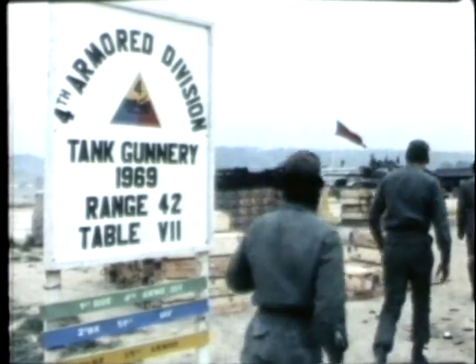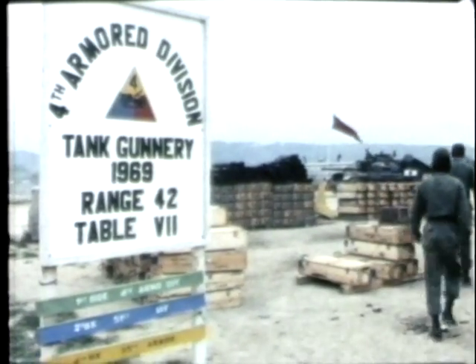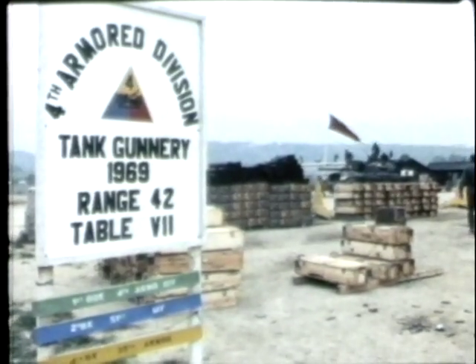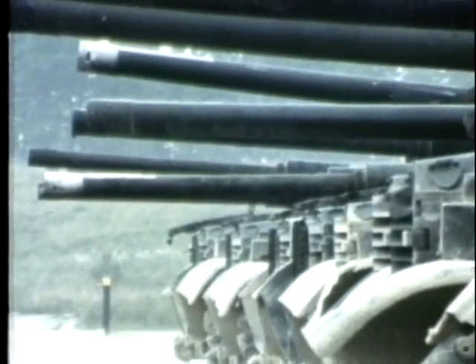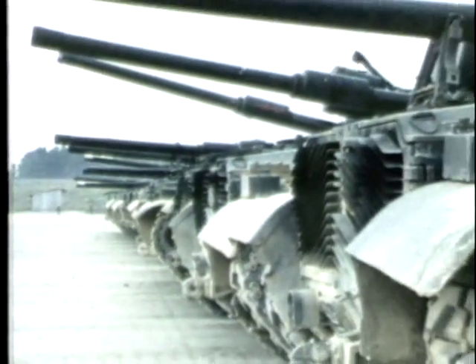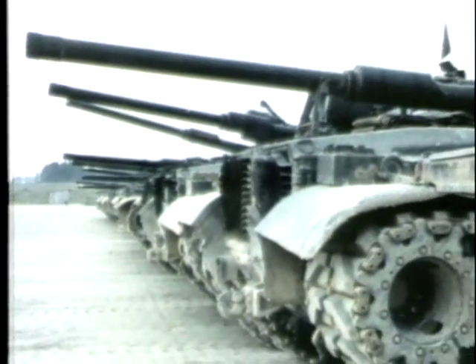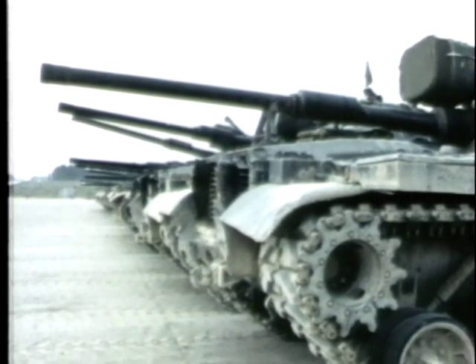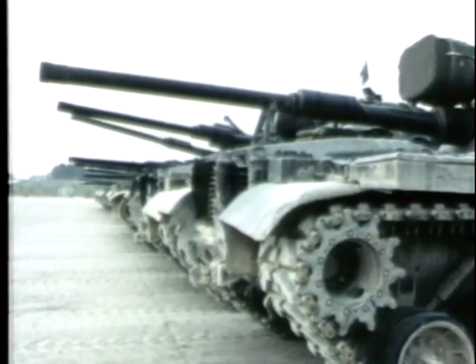Grafenwehr, the largest maneuver training area in Western Europe, is the only one which accommodates long-range firing by heavy weapons such as the main gun on American tanks. The vast military maneuver area serves as a training site for all of U.S. Army Europe and, in addition, is used for the training of West German Army units and joint NATO maneuvers. It is here the armored units of the 4th go through their final qualifying course.